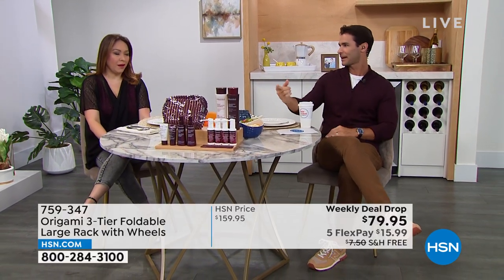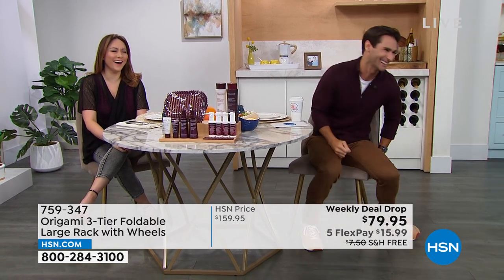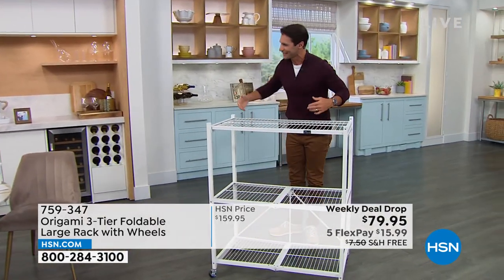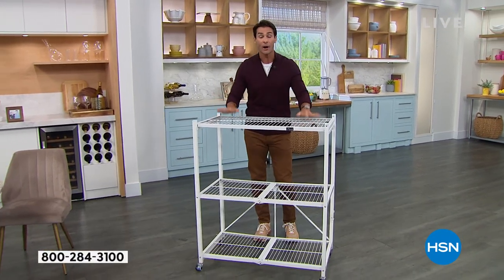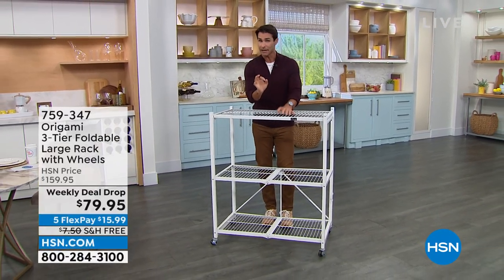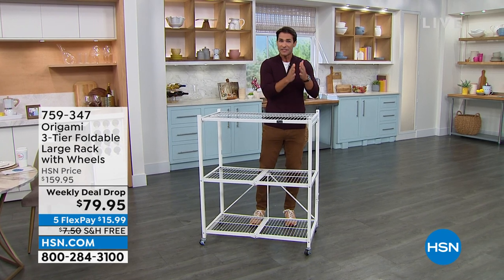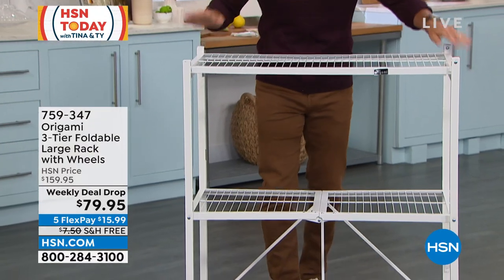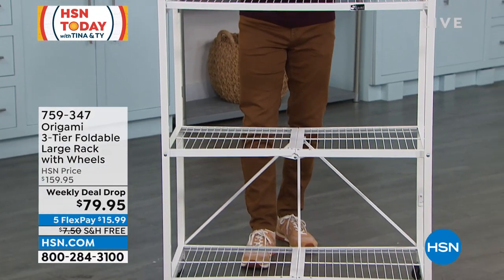We've got stuff coming up. I did dress to match it today. This is on a weekly deal drop — we kind of just started these. Seven items drop on Monday at a very low price, great deal, but they only last a week. And Origami is on our weekly deal drop.